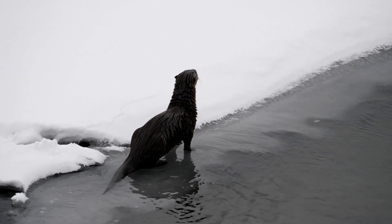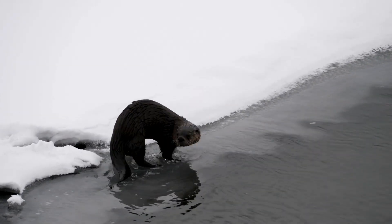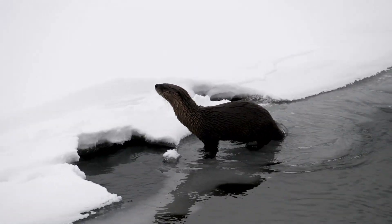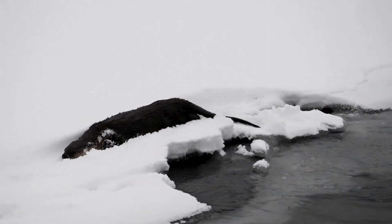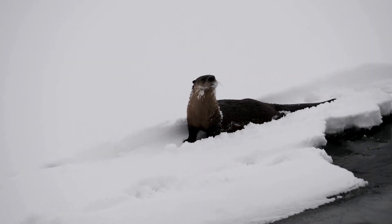Great job if you got all three questions correct. If you missed any, don't worry — you've just learned some fascinating facts about these incredible floating fur balls.